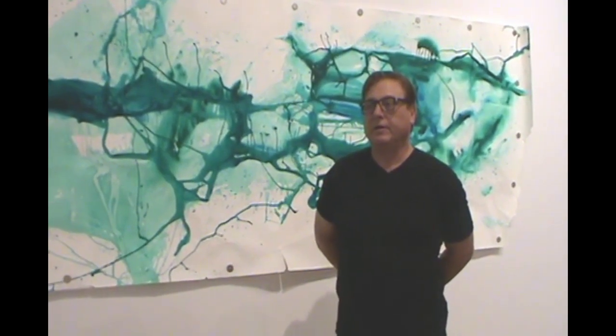This is La Mama Galerie in New York, my first exhibition in the area.